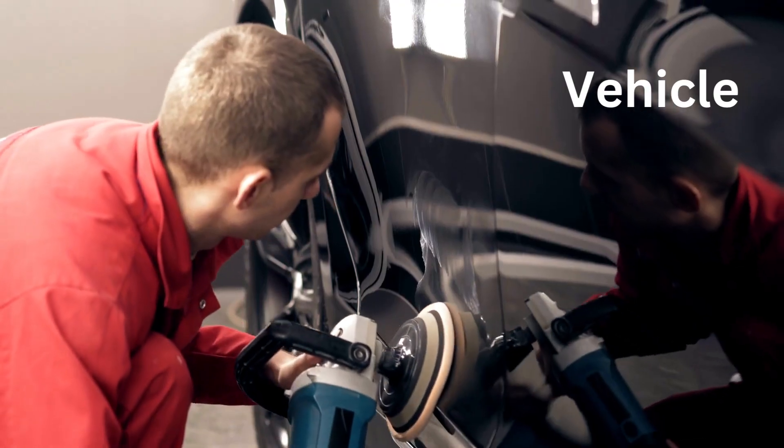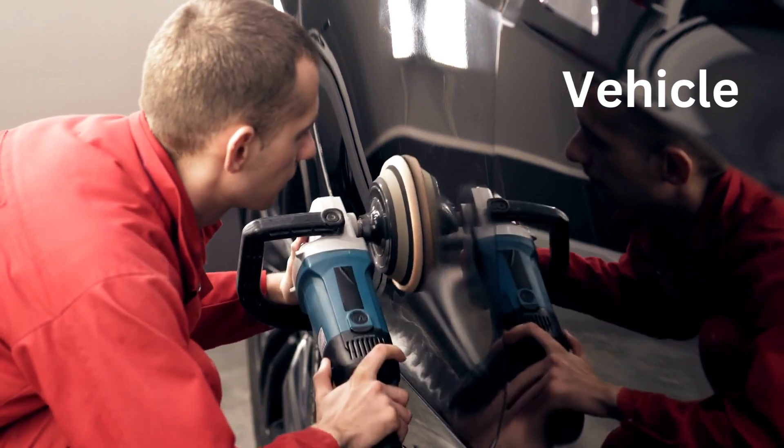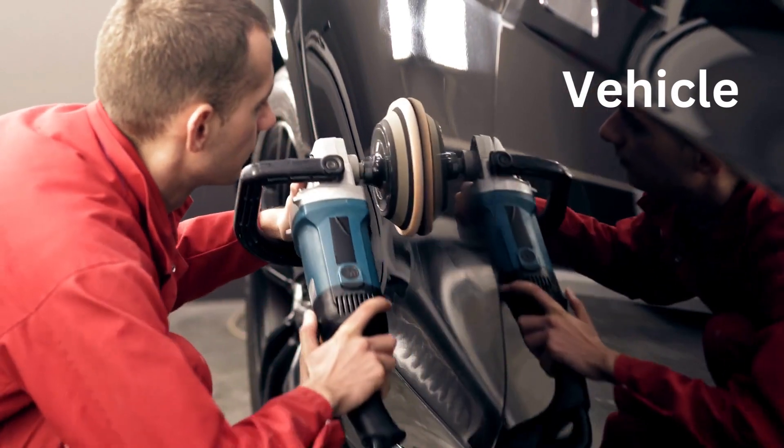V for Vehicle. A vehicle is another word for a car. Tesla makes amazing vehicles.